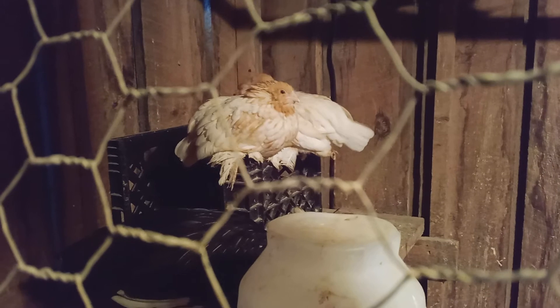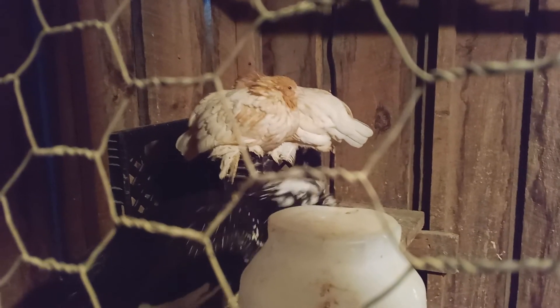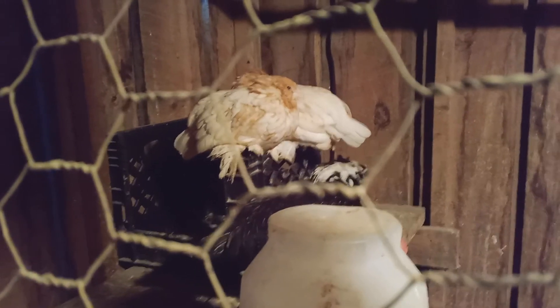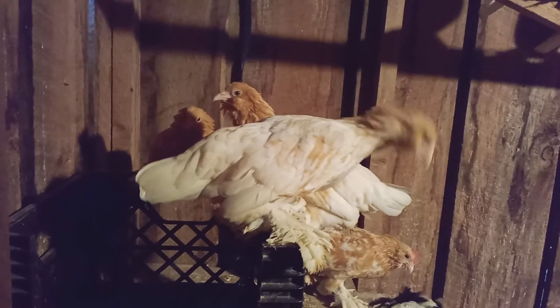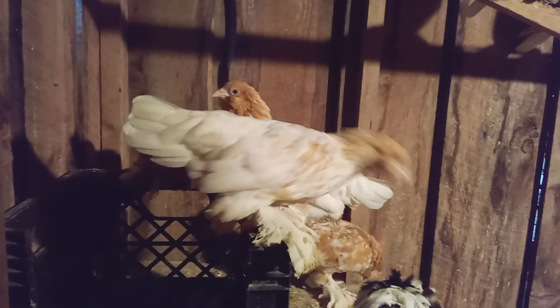The two pullets sitting closer to me on the milk crate are both on the whiter side with less gold, and the other two are a nice mottled color. Those are my Golden Neck D'Uccle breeders — they should be laying this fall. Thanks for watching, please like, comment, and subscribe.